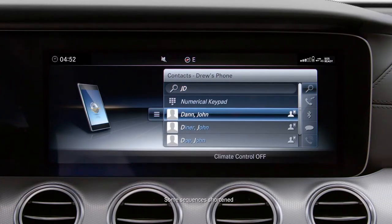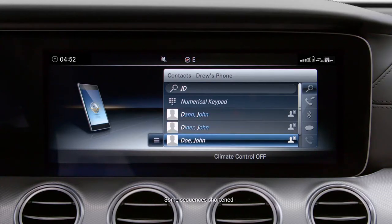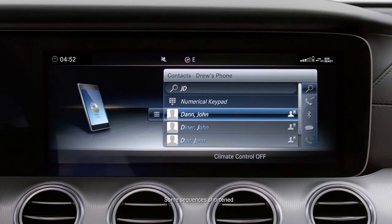You can also simply scroll through your phone book to find the contact, then start the call.